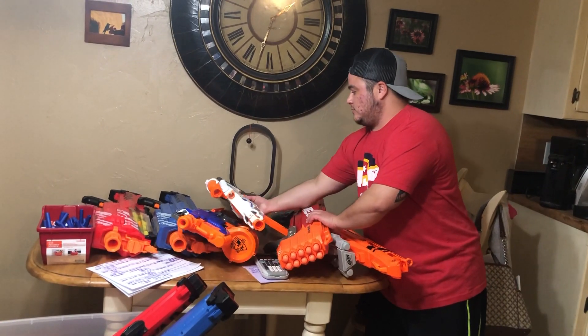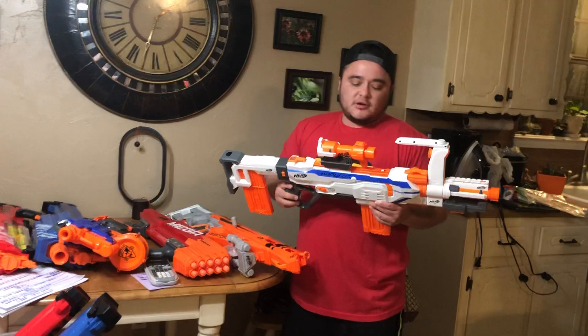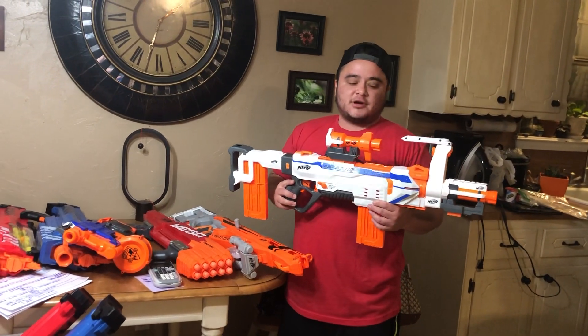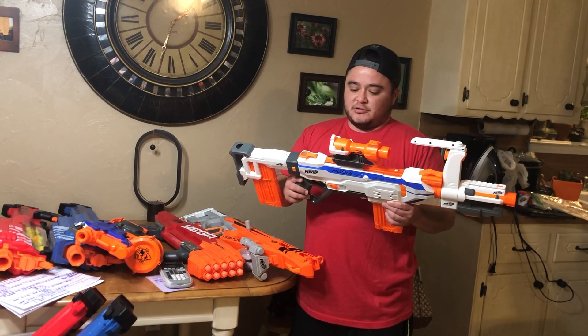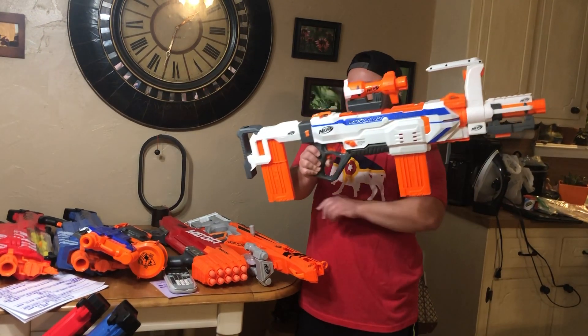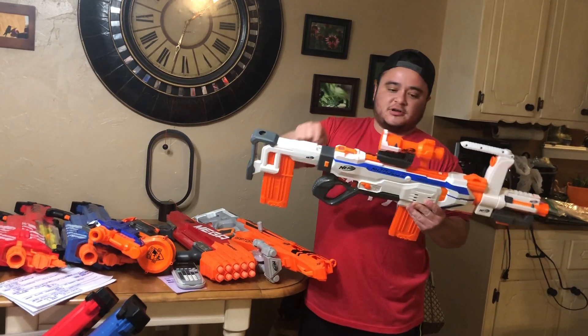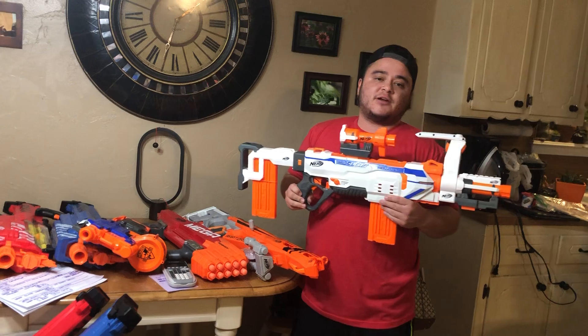This is the Nerf Modulus Regulator. It's an automated gun with batteries, so you don't have to pump it. It comes with two 12-dart clips, a shoulder stock, a rail attachment, and two scope attachments, which makes this about a $40 gun.